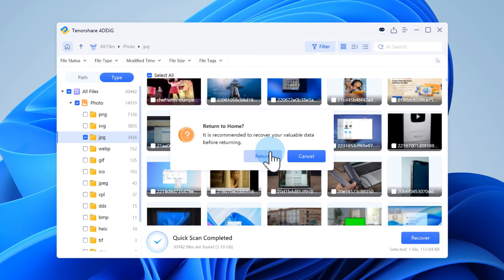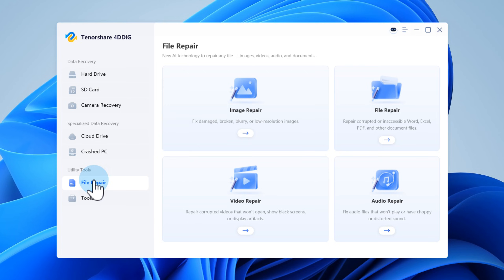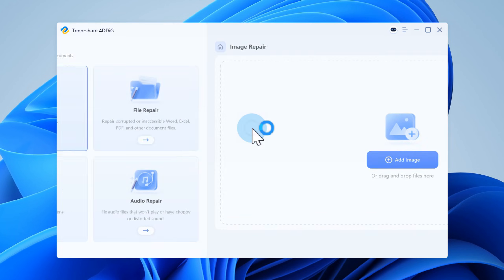What's more, if any of the recovered files turn out corrupted, you can fix them instantly using 4DDiG's built-in file repair feature. Give it a try!